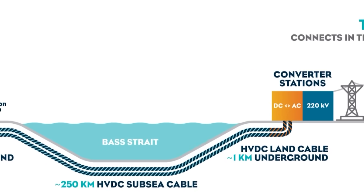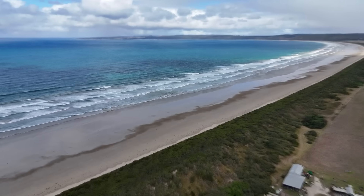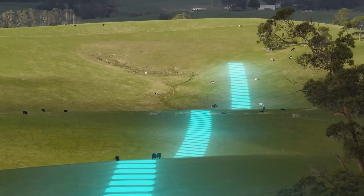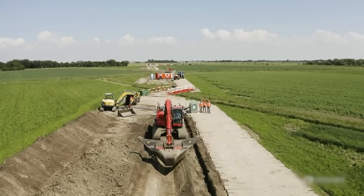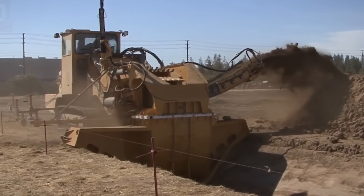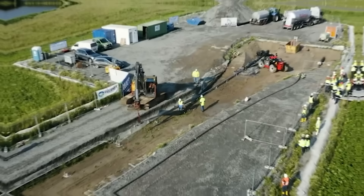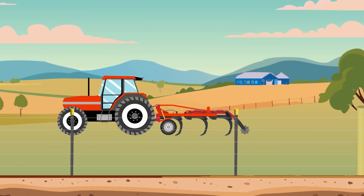After conquering 255 kilometers of ocean, the cable reaches the Victorian coastline at a place called Waratah Bay. But its journey is far from over. Now it has to travel another 90 kilometers inland, completely underground, to reach the main power grid in the Latrobe Valley. For most of this distance, the construction method is called open trenching. A wide corridor, up to 36 meters across, is cleared to give machinery room to work. A trench about 1.5 meters deep is dug, a special bedding material is laid down, and the cables are placed inside. Then all the soil is put back and the land is restored so that farming and other activities can continue right over the top.